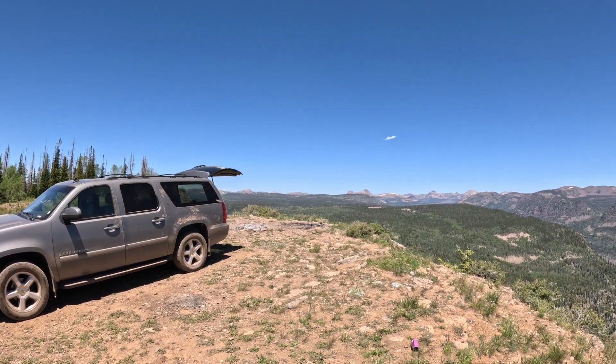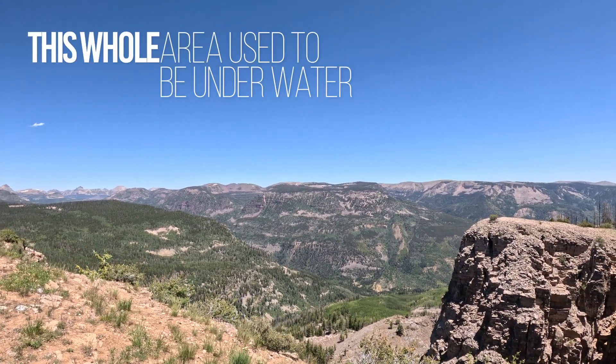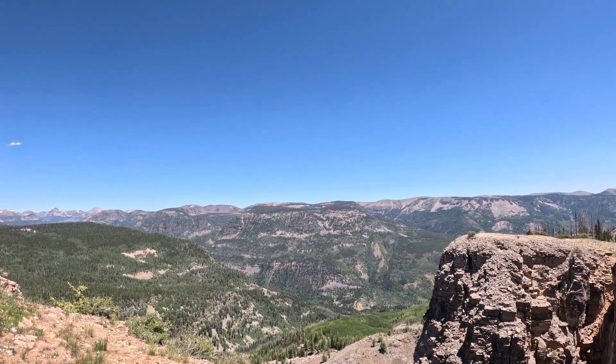One of the neat things about these microfossils is that they actually help scientists understand the evolution of early life on Earth. They provide clues about the environment, the climate, and even the atmosphere of our planet billions of years ago.